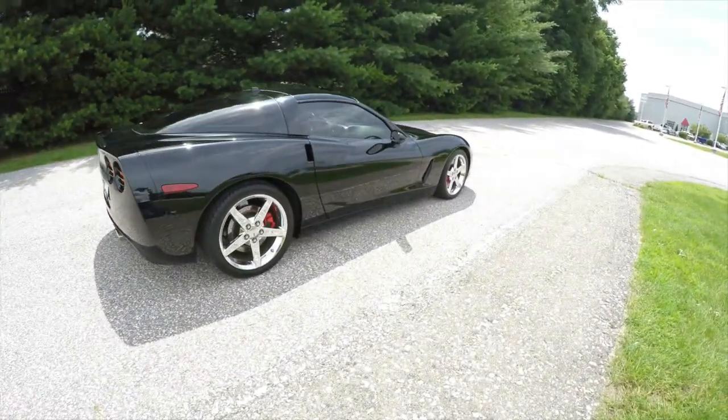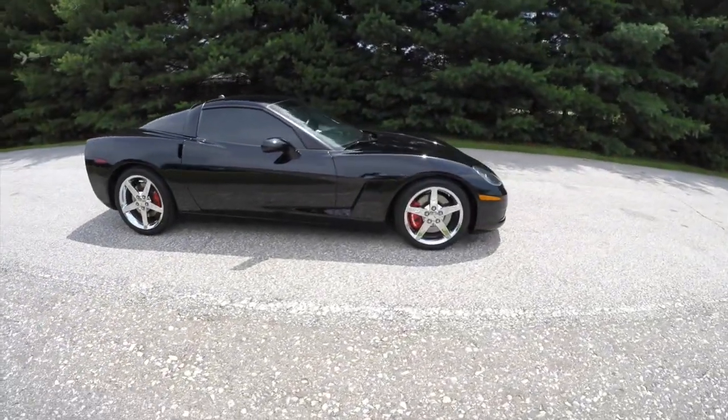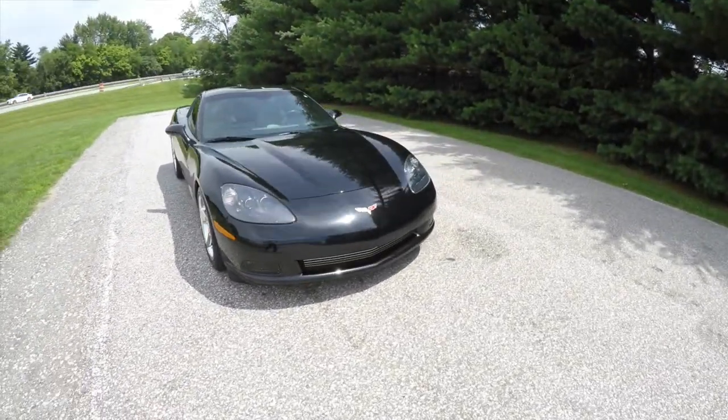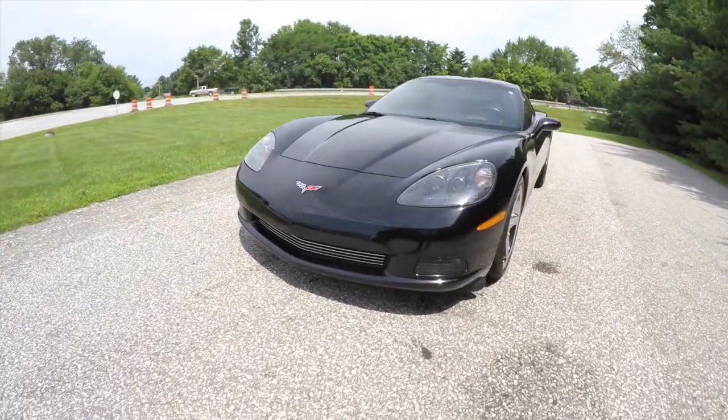This concludes our quick walk around look at this 2005 Chevrolet C6 Corvette coupe. If you have any questions or would like to see this vehicle, please contact our showroom — one of our friendly sales staff would be happy to answer any questions you may have. As always, thanks for watching.